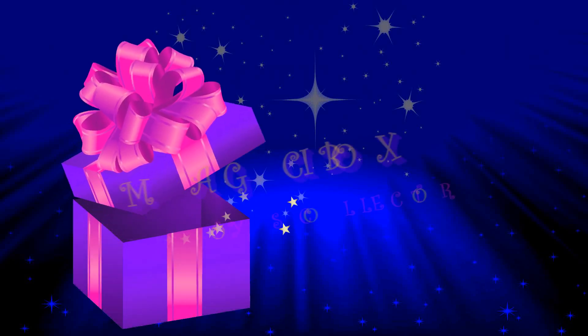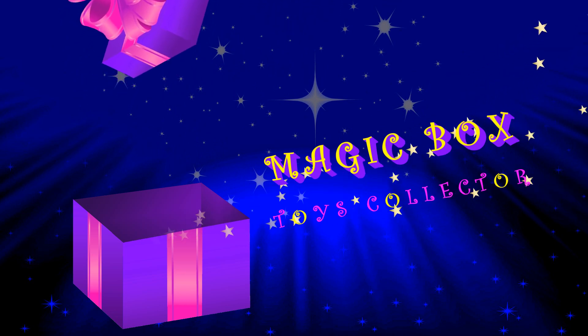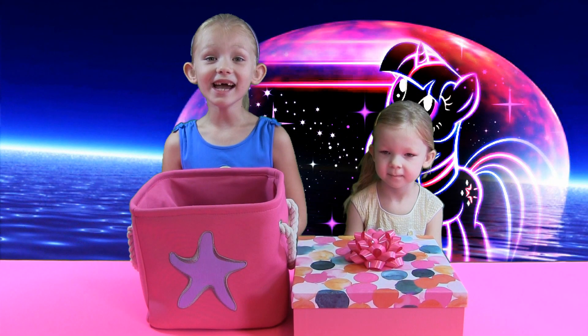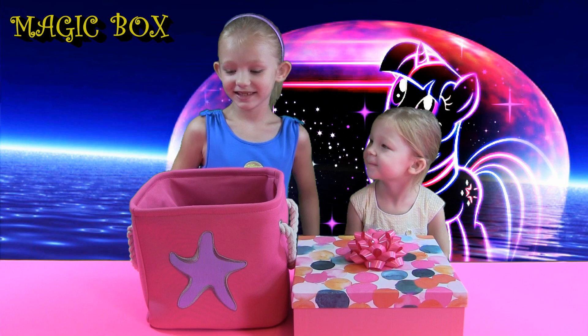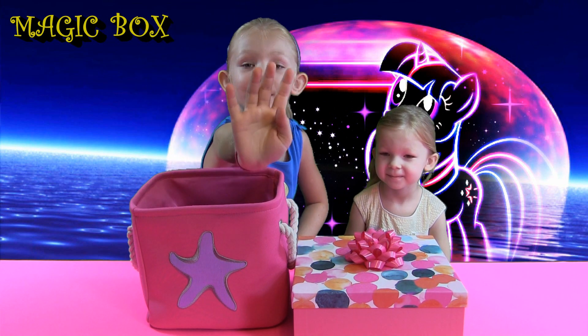Magic Box! Let's see what's inside! Hi guys, welcome to Magic Box! Hi, I'm Leah and I'm Francesca. Today we're going to reveal clue number 4!